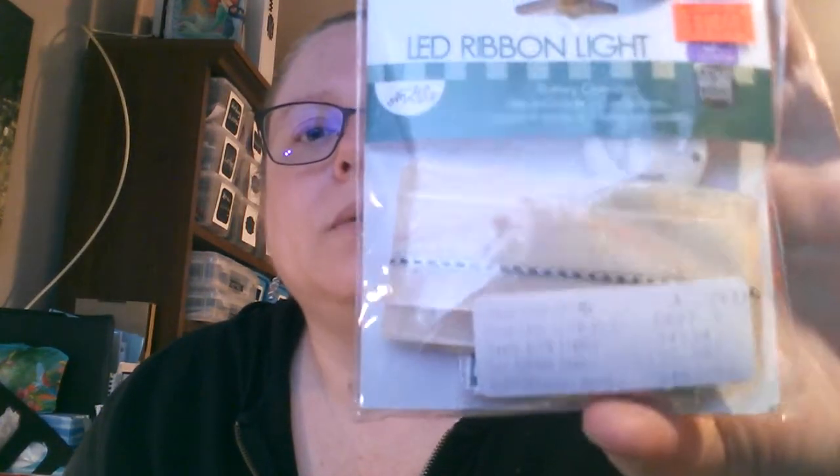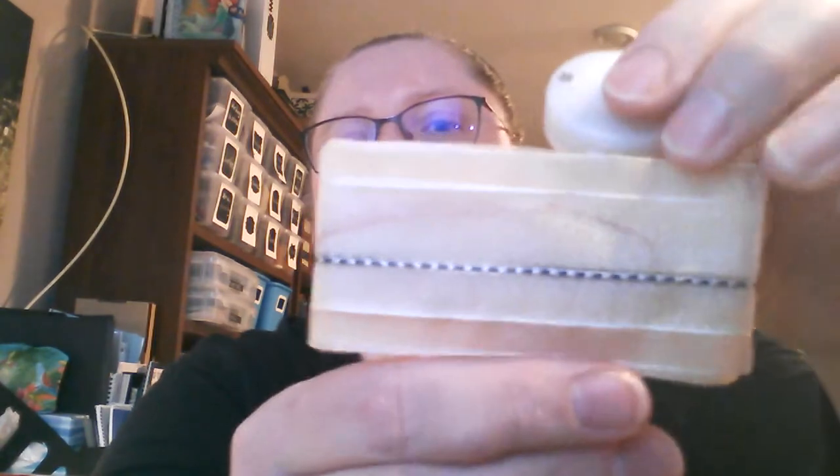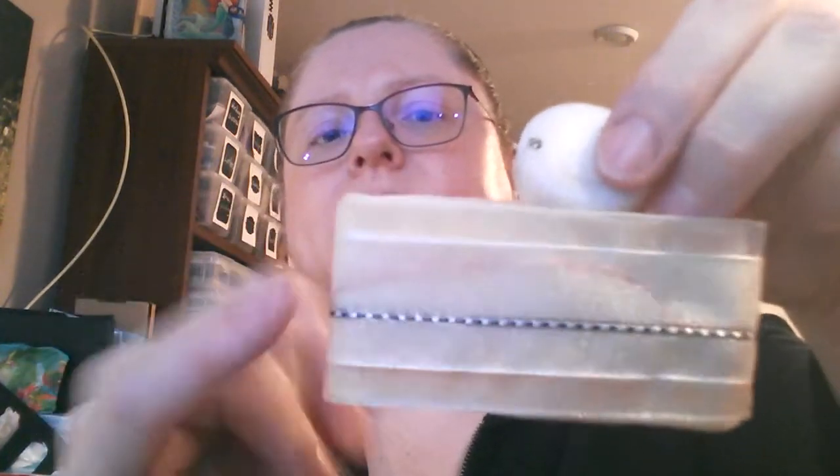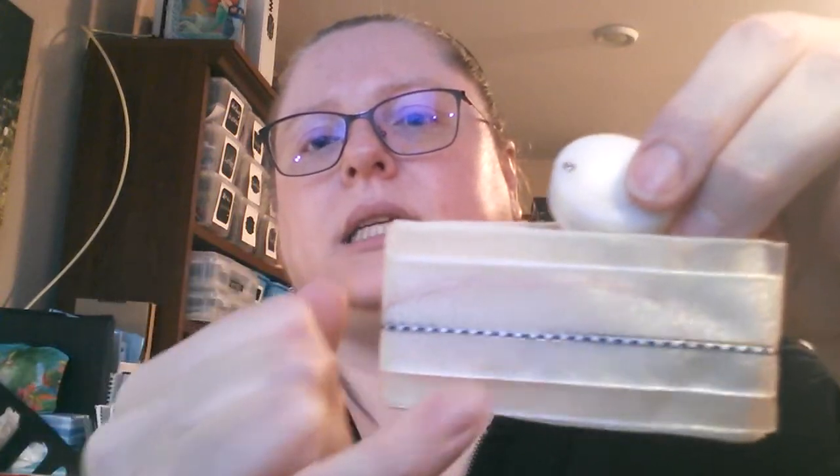Continuing on the ribbon theme — these things here are ribbons, but they're LED ribbons. There's a little LED element running through the middle of it. This one has a price on it from another store for $3.99, so I'm assuming it was purchased as part of a closeout sale. You can see the LED element inside — it's decorative right along here.